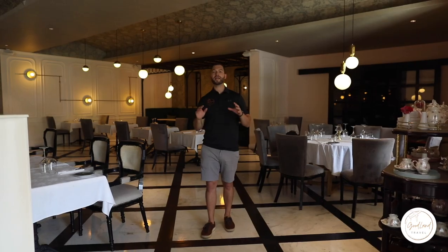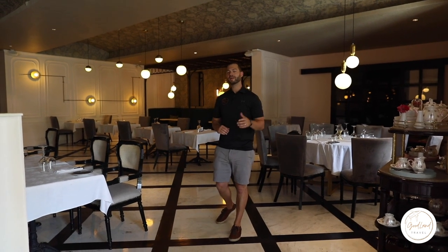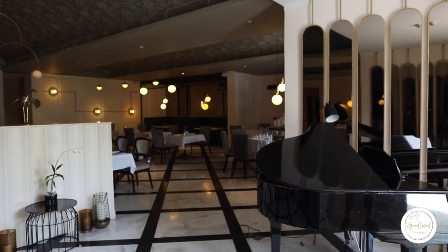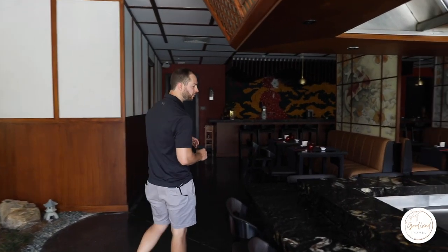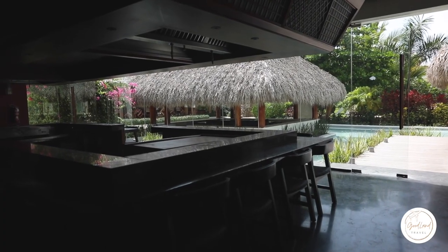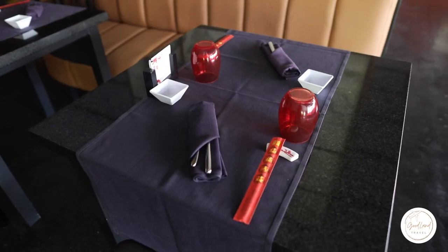Moving along, there are a lot of restaurants here at Secrets Cap Cana. We are just going to be highlighting some of our favorites. This is Bordeaux, your classic French-style restaurant. Moving along, we are here at Himitsu, the Asian restaurant. These are the teppanyaki tables — a must-visit if you're coming here for an all-inclusive vacation. The shows are super fun and a great way to meet other guests. Make sure you put in a reservation with the concierge or your butler, and note whether you'd like inside or outside dining.